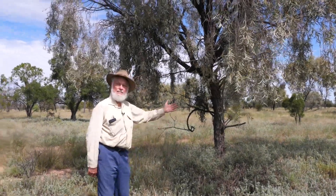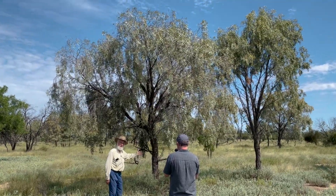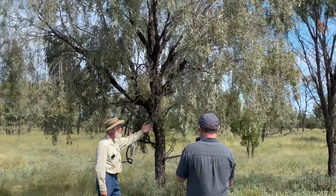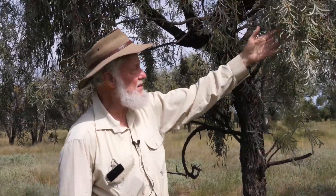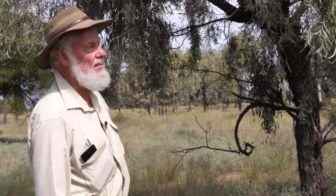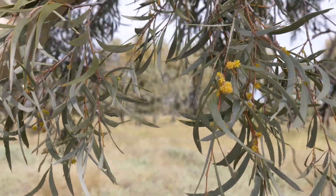So this is the Weeping Myall, sometimes called the Boree. It's another wattle, Acacia pendula. There are probably over a thousand wattles in Australia and many of them are around here. You can see the pendula name comes from these drooping small bluey-green leaves, and it's a very common local wattle. The Weeping Myall — the dark trunk, the bark — and look, here's some of the flowers.